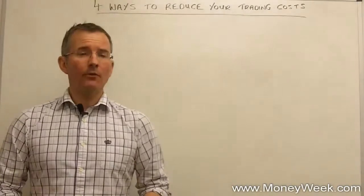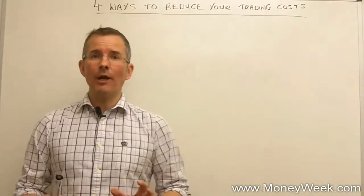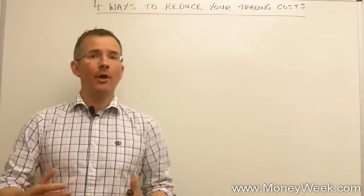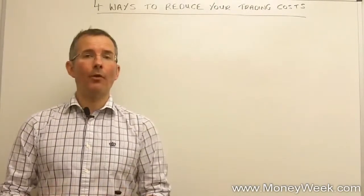Well, actually, there is. This video is all about why trading costs matter, why you shouldn't be too apathetic about them, and some practical steps. So what can you do to try and keep those trading costs down and your wealth up?